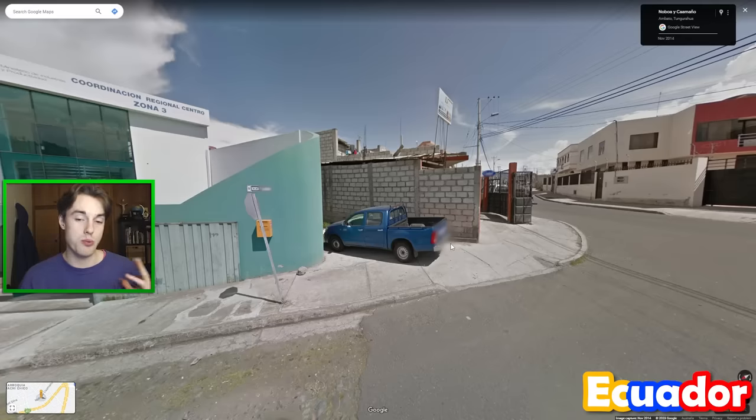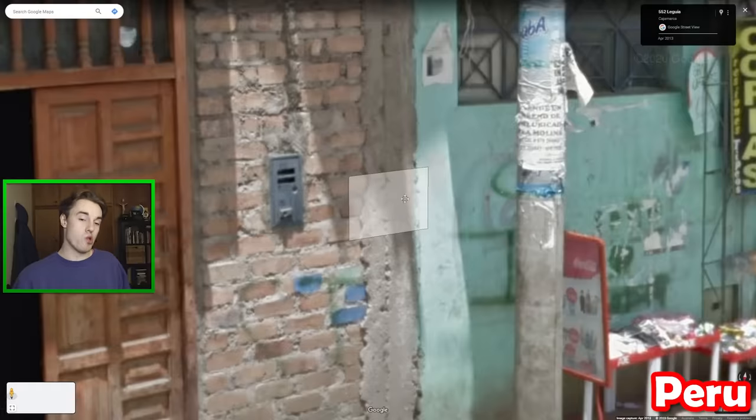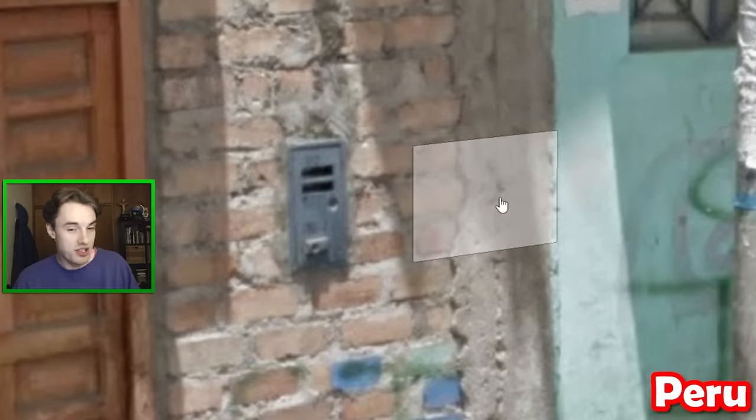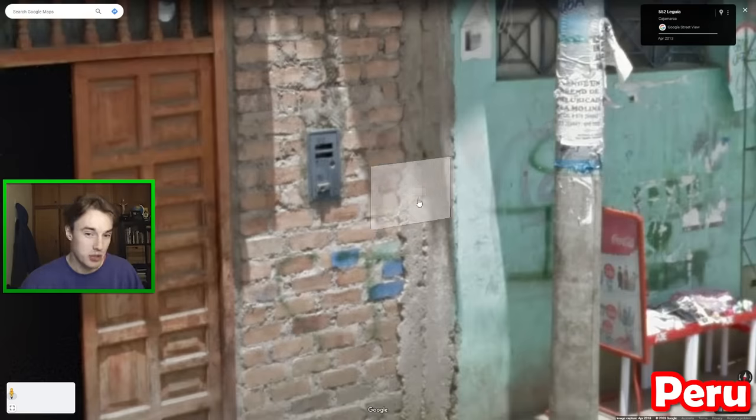Ecuador uses a real combination of red brick and white brick, but the use of cinder block bricks like this is much more commonly found in Ecuador than Colombia. As for Peru, we have these little electricity counters which are different to all the rest of the ones in South America. They have these two slits at the top, which makes them kind of look like a mini door. They're often slightly blue or just metal, and you can find them all over the country, nowhere else.